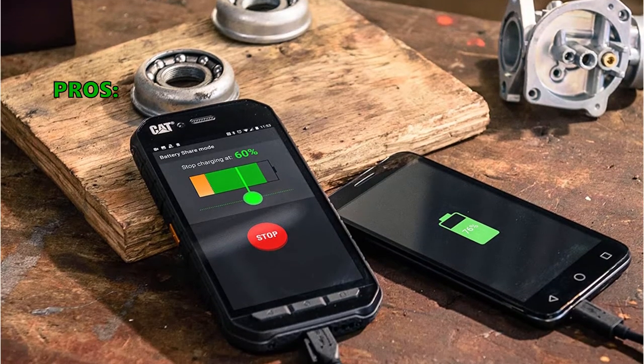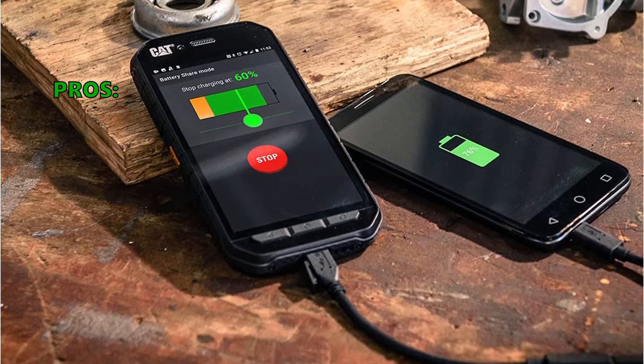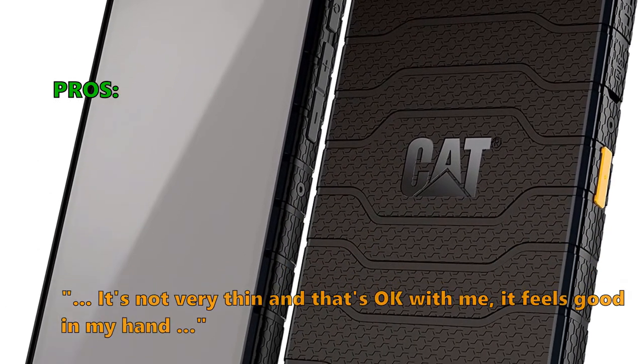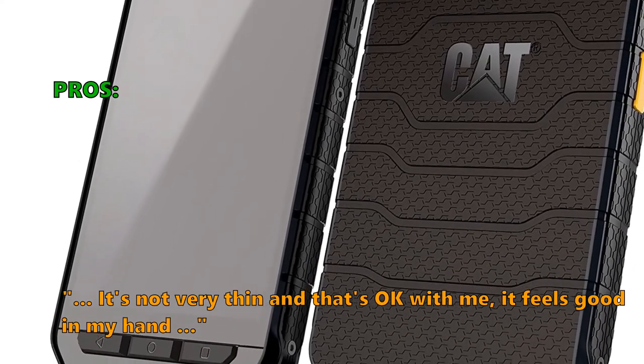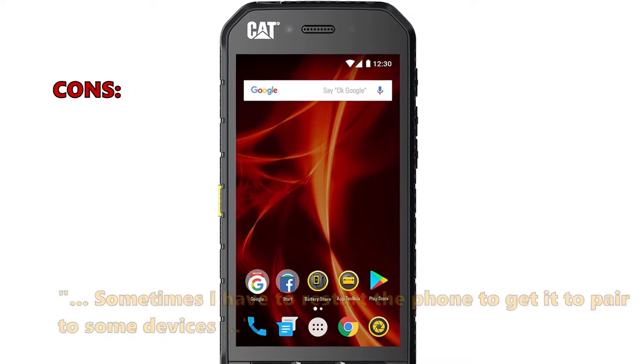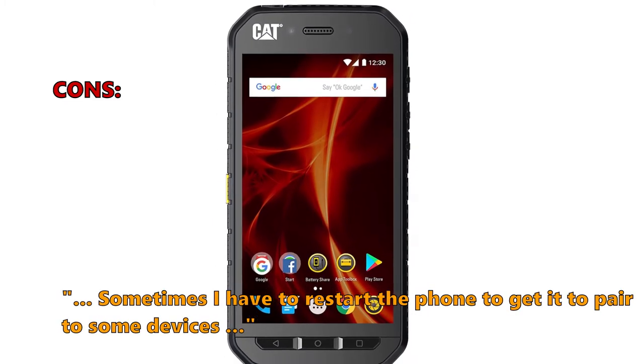Here is what customers love about the S41 Rugged Waterproof Smartphone: The battery life is good for a whole weekend in the woods. It's not very thin and that's okay with me, it feels good in my hand. Some customers did not like the following: Sometimes I have to restart the phone to get it to pair to some devices.